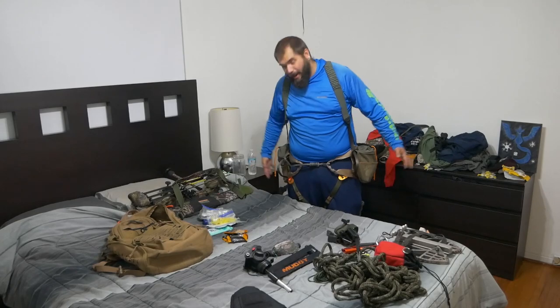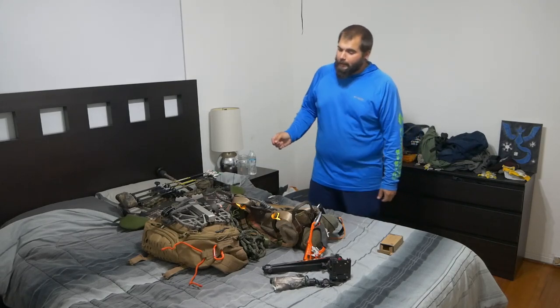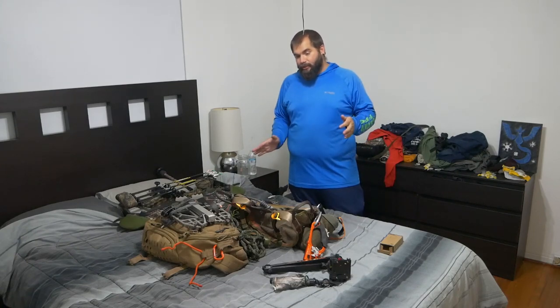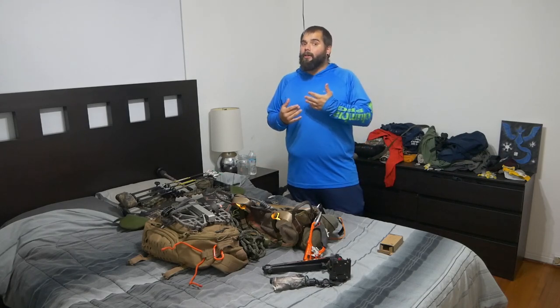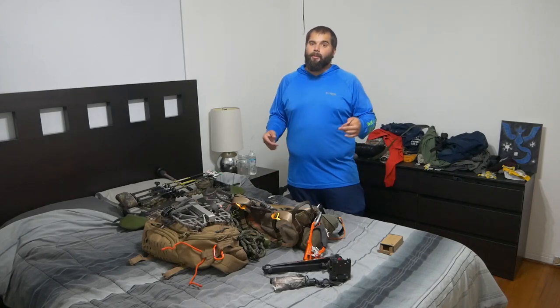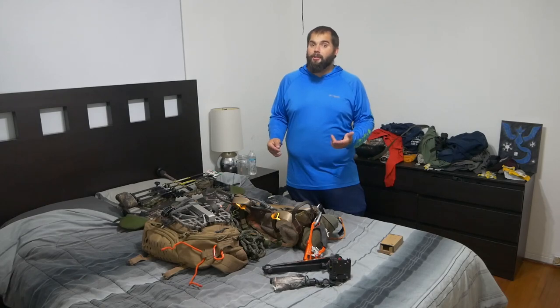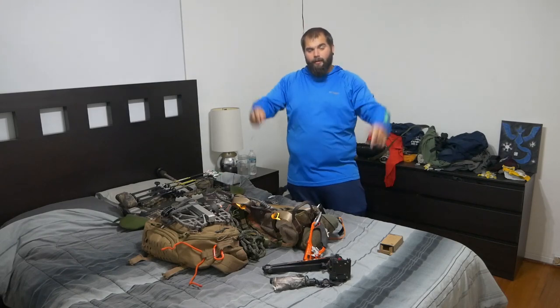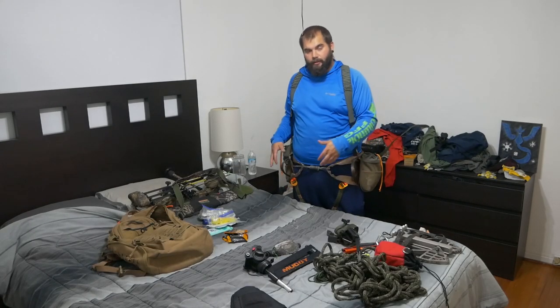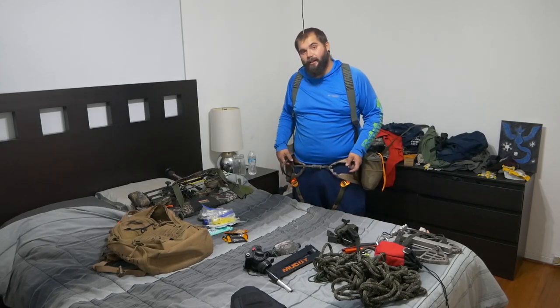Quick announcement in case you guys didn't watch our scouting video from last week: we are doing something special for our Patreon members this season. We're scouting a completely new area we've never hunted, and we are not going to hunt it until we take a couple of our Patreon members out there with us — we're going to draw at random, but you have to be a Patreon member to enter. You can find all the information at patreon.com/swampandstomp. Also, we just switched from Arrow Hunter to Tethered — we're really excited about it. These saddles are super comfortable, really well made, and we're excited to be working together with Tethered.